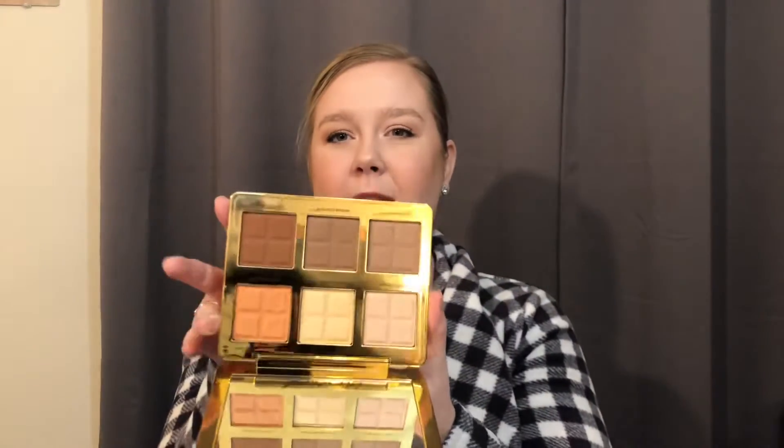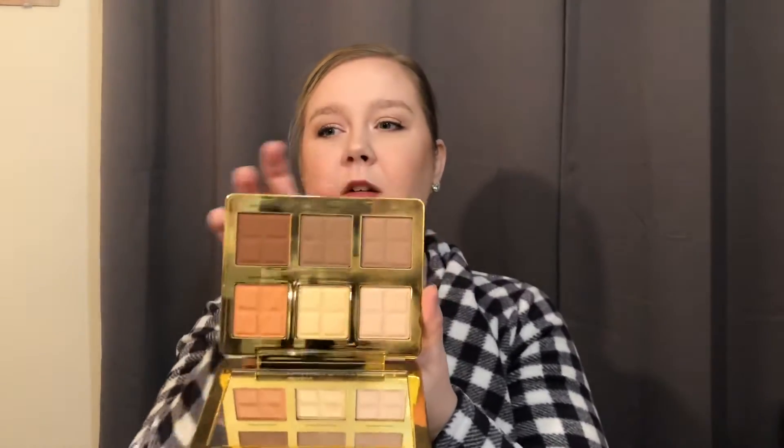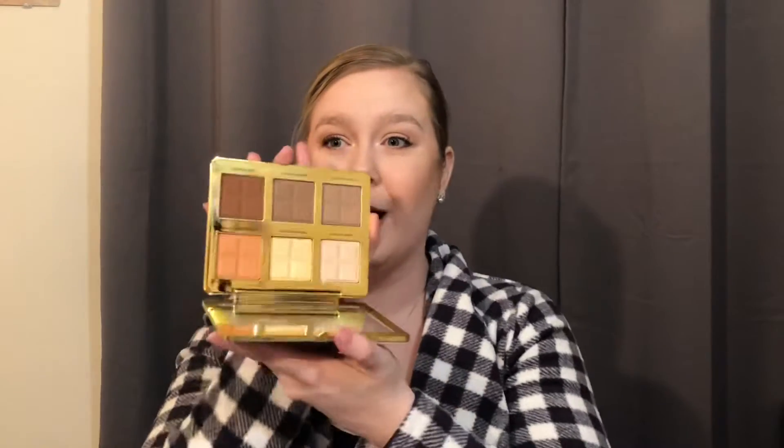The face palette is the Too Faced Cocoa Contour palette. I've been using pretty much every shade in this palette except for that orangey highlighter for deeper skin tones. I really love the bronzer and contour shades in this. I'm wearing a mix of all of them on my face, and I like to use the lighter highlights for setting my eyelids and under eyes — sometimes if I feel they got a little too deep or I messed up with my bronzer, or I'll use it to carve out under my bronzer instead of baking.